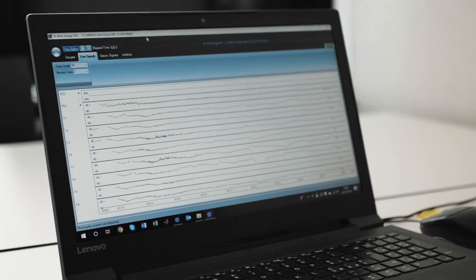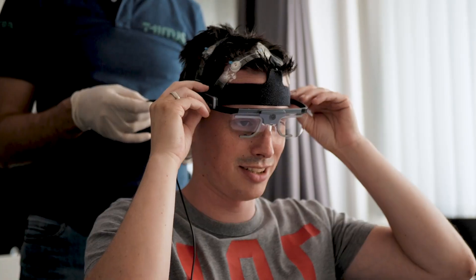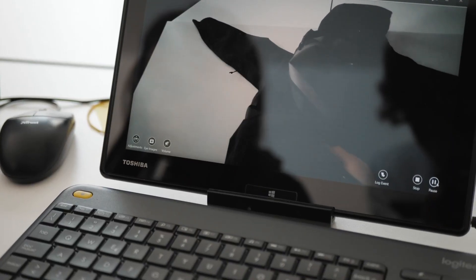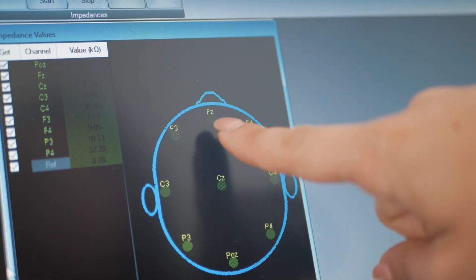The human brain is a very complicated and sophisticated machine, and to extract data from the brain we need to use a multi-platform approach with devices. While people are touching or looking at the garments, we need to understand what processes are running inside their brain.